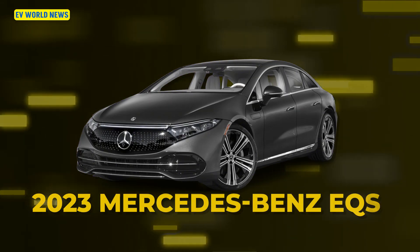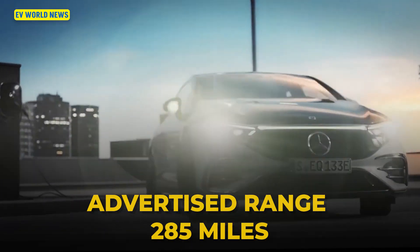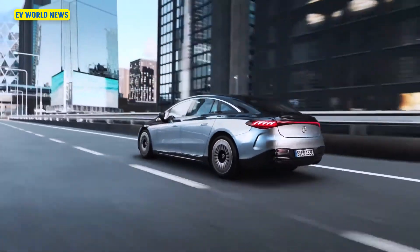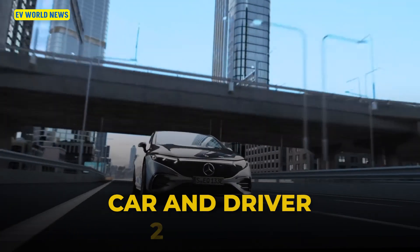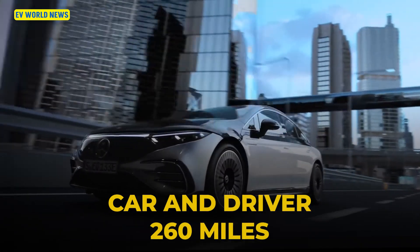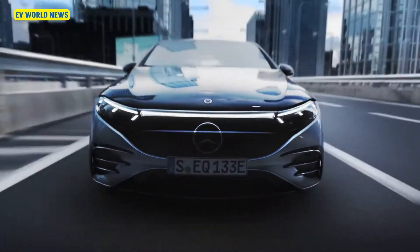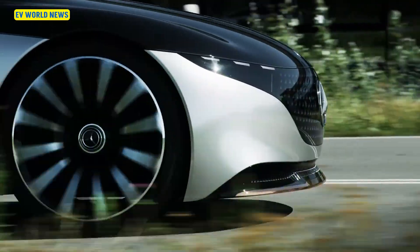The 2023 Mercedes-Benz EQS SUV 450: the EPA says 285 miles, and Consumer Reports got 314 miles — about a 10% increase. Car and Driver pushed it on the highway at 75 mph and only got 260 miles. This illustrates exactly the point — the faster you go, the less range you get; the slower you go, the more the range increases tremendously.